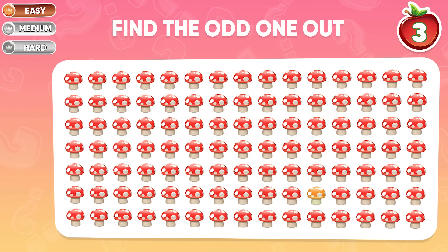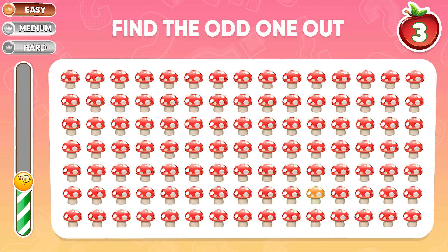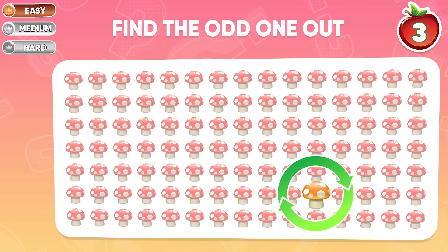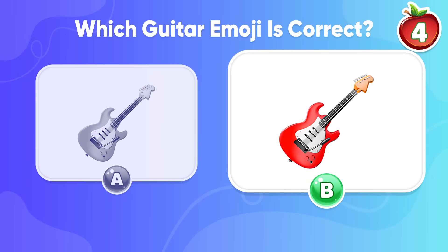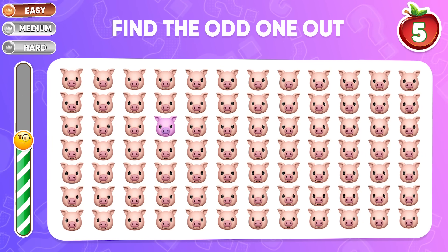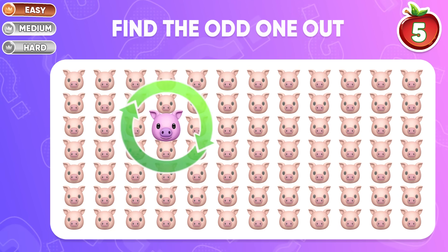Where is the unique mushroom located? Let's check the answer. Question 4: which guitar emoji is the odd one out? Ting ting ting! The answer is B. Let's find the odd one. Well done! There it is!